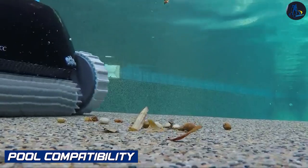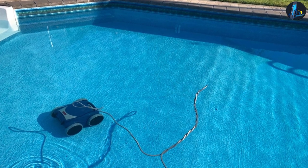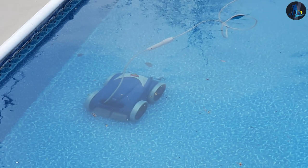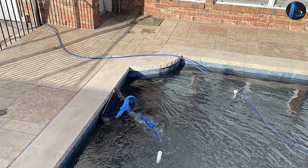Pool Compatibility: Both the Dolphin Nautilus and Polaris 9550 are designed for different pool types and sizes. They are suitable for in-ground pools and can handle various surfaces, including tile, concrete, vinyl, and fiberglass. It's essential to consider your pool's specific requirements and consult the manufacturer's recommendations for the best match.